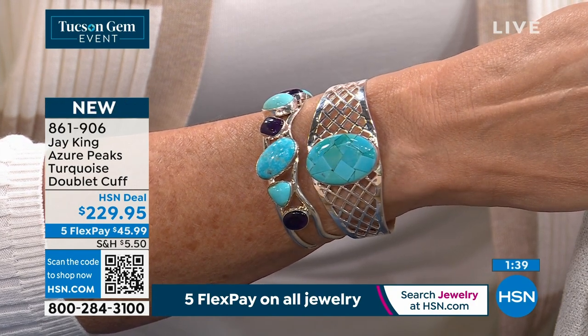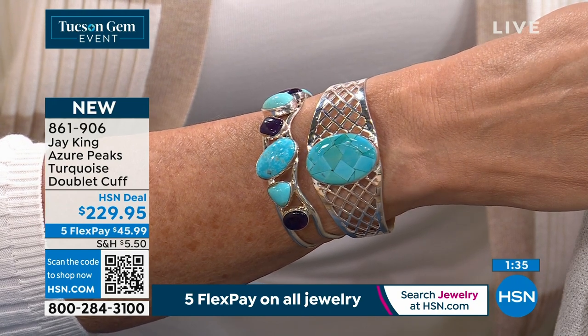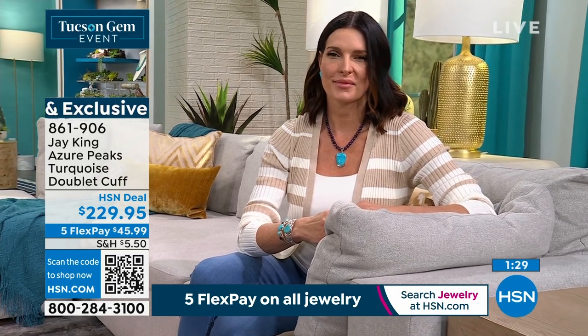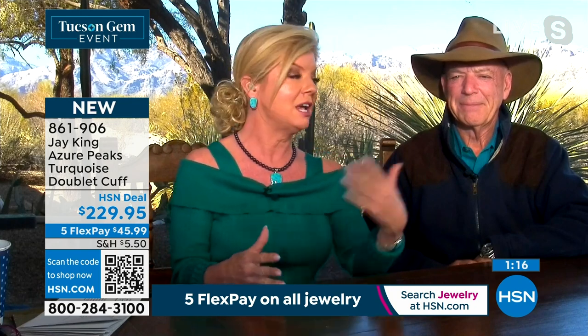These are like dream-come-true pieces. This is our big event — Jay King, one of our longest running and most popular jewelry lines, going on 29 years this October. The Tucson event is really one of the most impactful shows, and it has been for years.